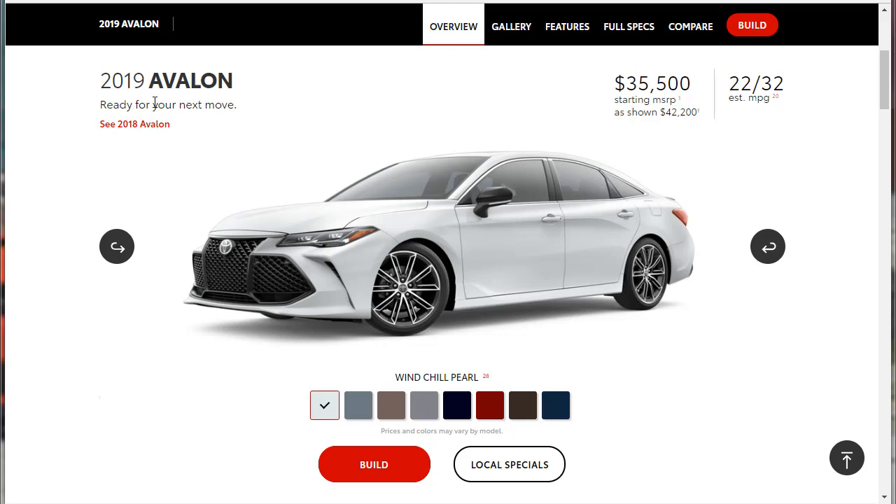We can see that the 2019 Avalon starts at $35,500. That's its MSRP. The model they're showing is $42,200. Gas mileage is 22 city, 32 highway. That's pretty cool.